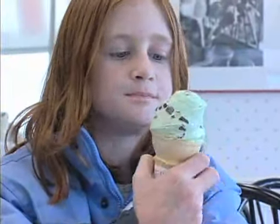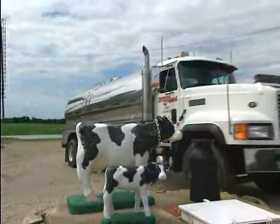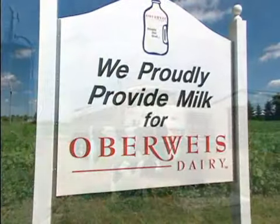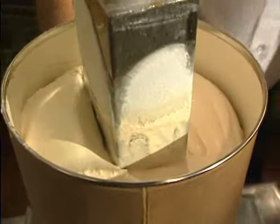Oberweiss Ice Cream is produced with fresh milk and cream delivered from the family-owned dairy farms that produce exclusively for Oberweiss Dairy. Oberweiss Ice Cream is made with an 18% butterfat base, making it the richest product on the market.